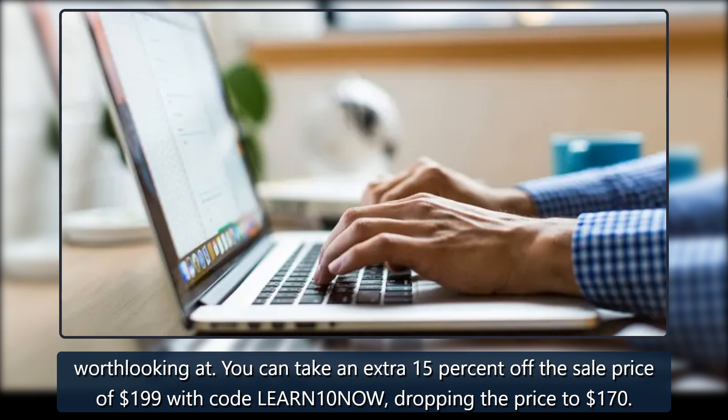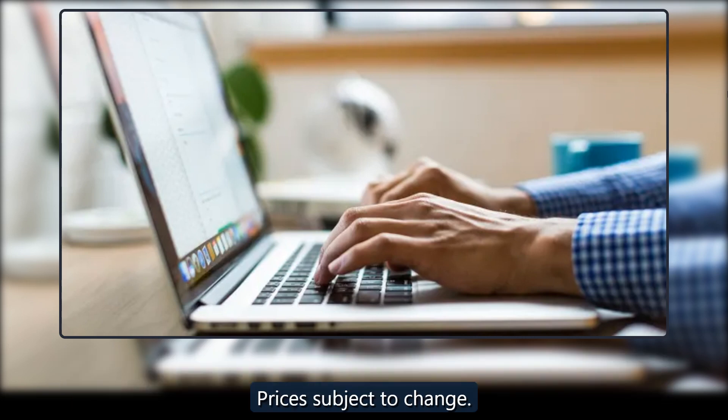You can take an extra 15% off the sale price of $199 with code LEARN10NOW, dropping the price to $170. Prices subject to change.